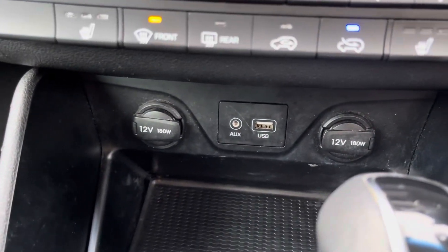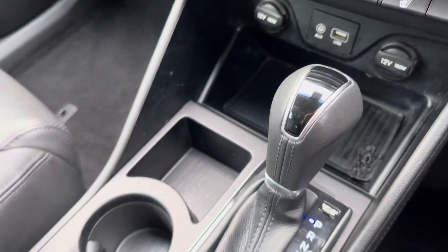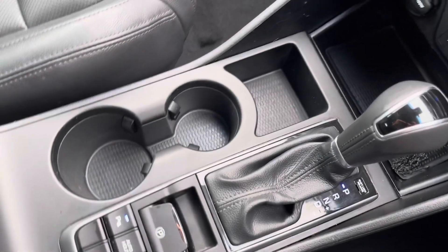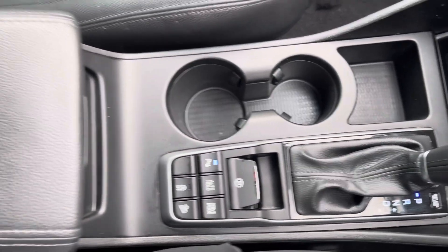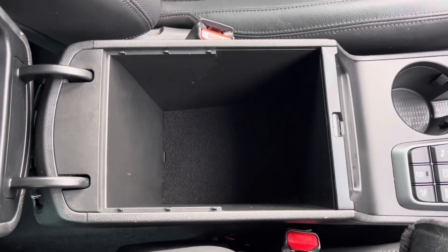Just below there you'll find your ports for connecting devices — an aux-support USB port and two 12-volt sockets. Moving back, you have your leather-trimmed gear selector, your electric parking brake, two cup holders, and then your armrest, which opens up for storage of any loose items.